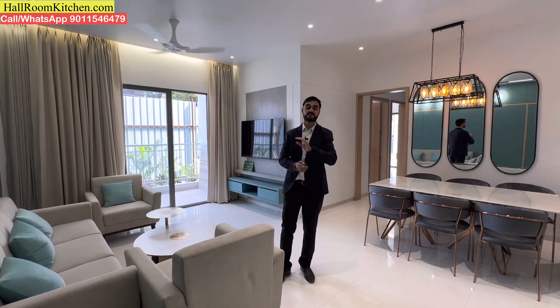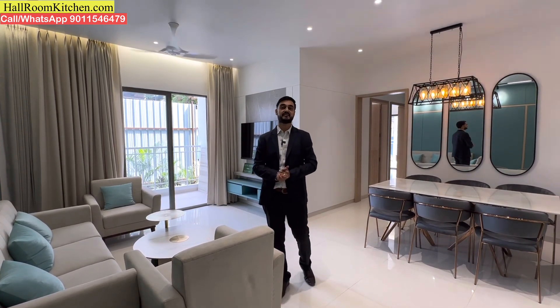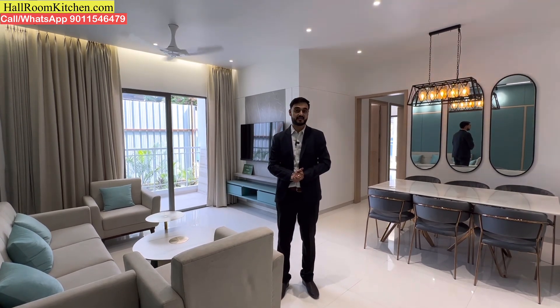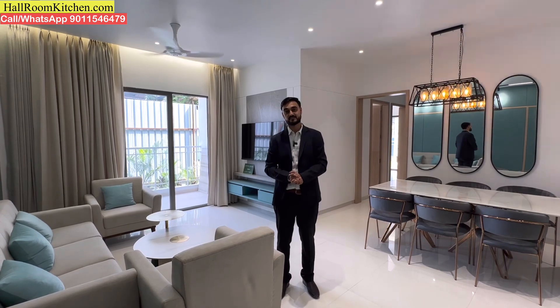Let's talk about amenities. In this particular project, there are all amenities including a swimming pool, kids play area, gym, multipurpose court, and hall areas.